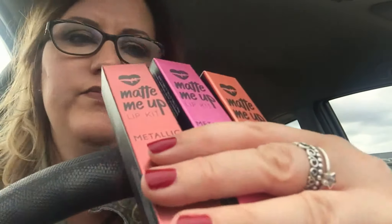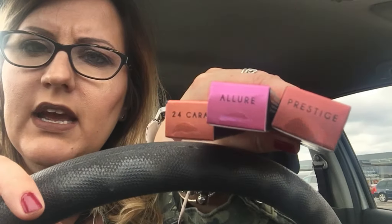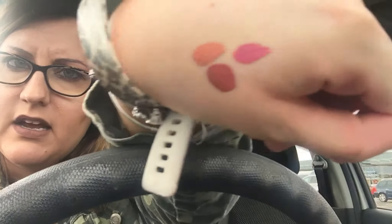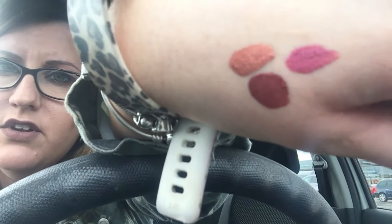These are metallic and there's three of them: Prestige, 24 Carat, and Lull. I've swatched them on my hand in the shop. Probably can't see on this camera because it's on my iPhone, but they are a bit metallic.